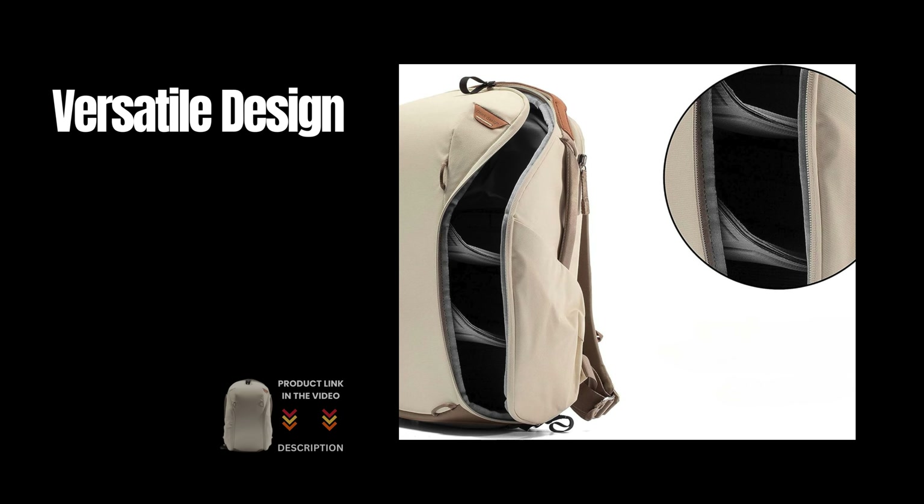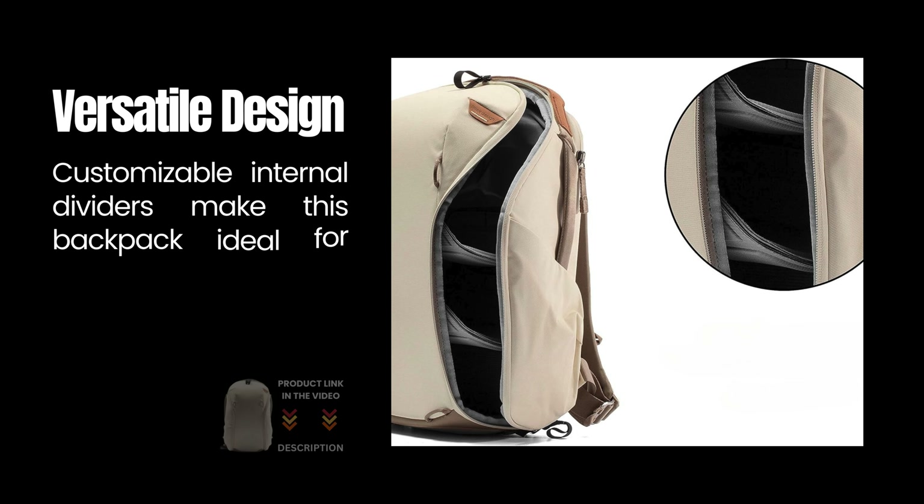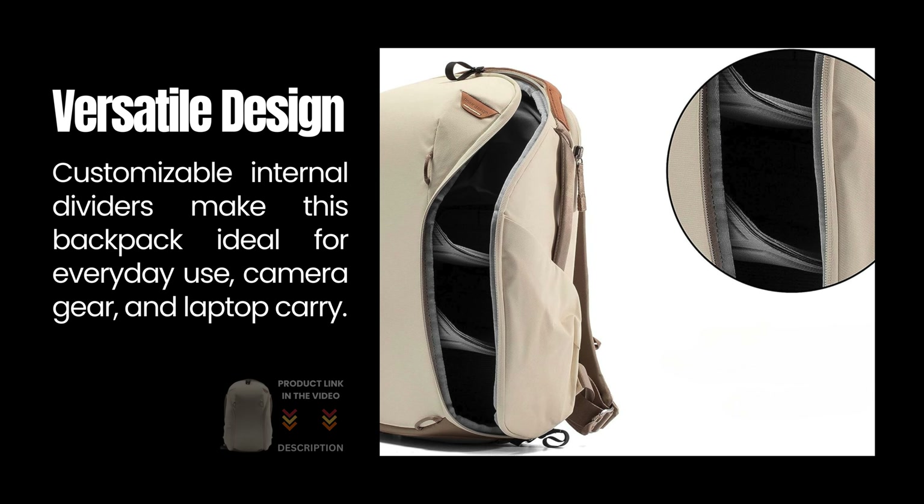Versatile design: customizable internal dividers make this backpack ideal for everyday use, camera gear, and laptop carry.